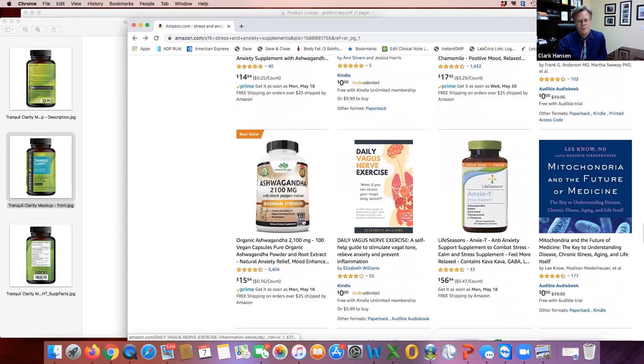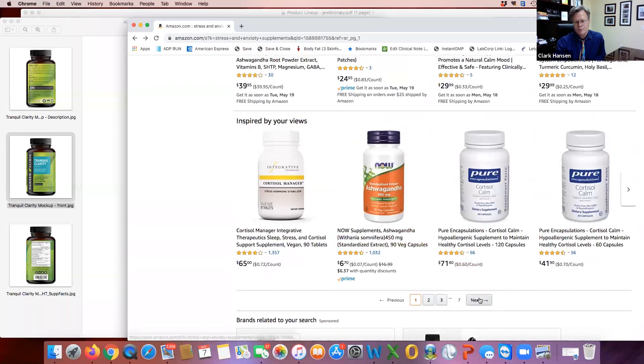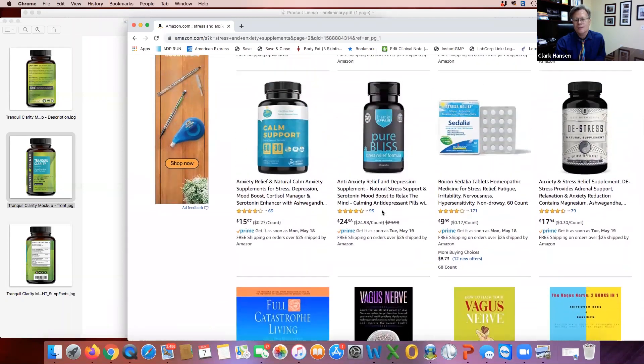You can look through these — there's one ashwagandha at 2,100 milligrams, but it's deceptive because it's 2,100 milligrams across three capsules, and it only has 2.5% withanolides — 2.5% of 300 milligrams per capsule — so it's not very much. Anyway, check these out, spend a little time looking around and learning. Look for our product — it's not going to be on the first page until we get a few more people writing reviews and getting sales going.